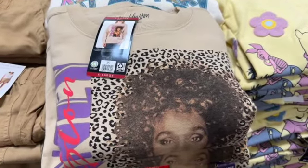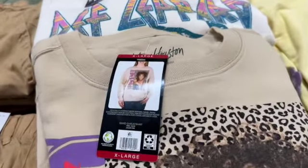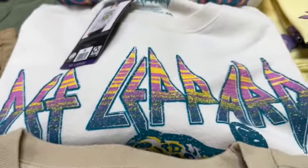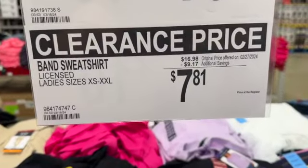Ladies licensed band sweatshirts. They have these in sizes extra small to XXL, Whitney Houston or Def Leppard. $16.98, save $9.17. Clearance price $7.81.